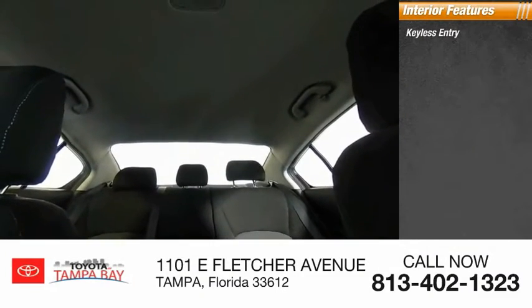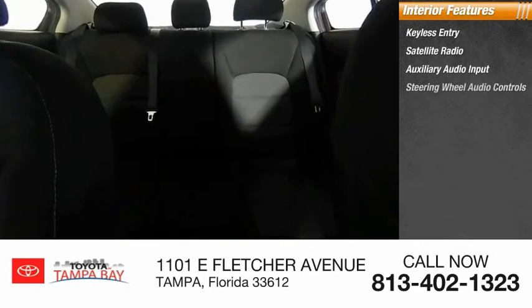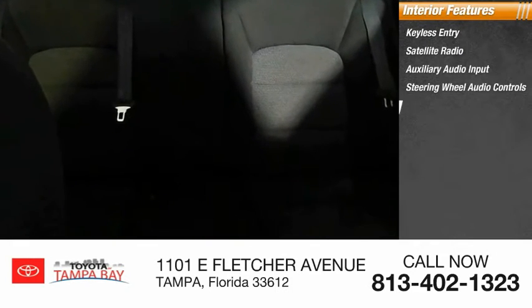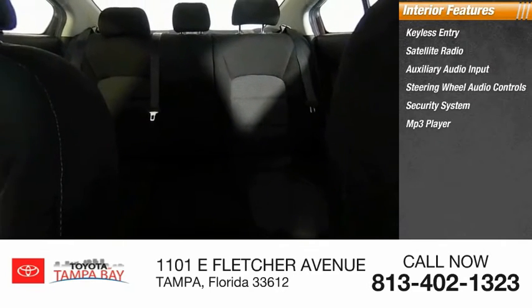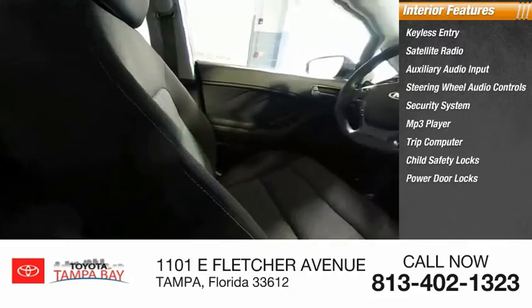Inside, you'll find keyless entry, satellite radio, auxiliary audio input, steering wheel audio controls, security system, MP3 player, trip computer, child safety locks, power door locks, and power windows.